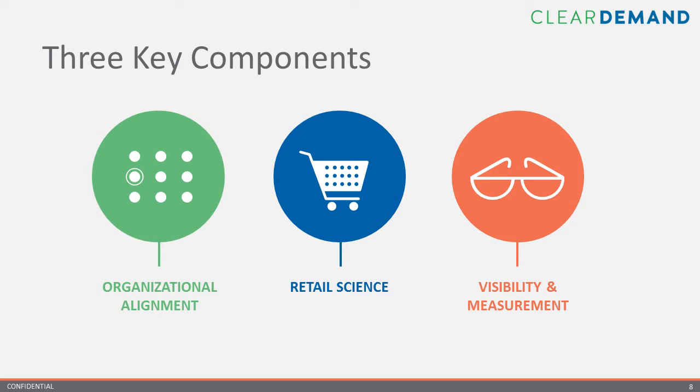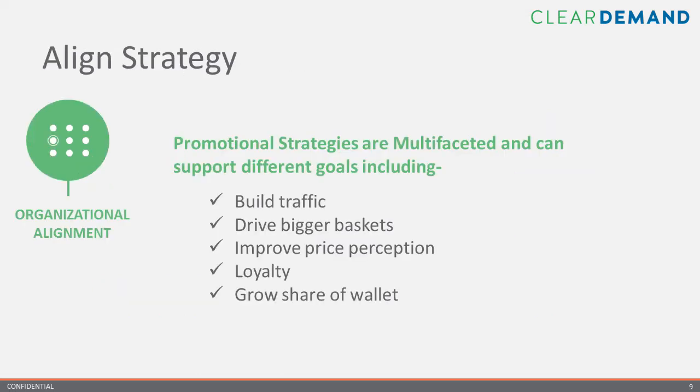We will start by highlighting changes that can be made at the organizational level. You cannot advance unless you have the right people in place with the right tools directed towards agreed-upon strategic goals. First things first: all participating parties need to have a clear understanding of what the specific promotion is trying to accomplish. For many retailers, the promotion process is heavily focused on implementation and execution rather than strategy. Many retailers lack a clear goal for their promotions — they just want to drive sales and traffic but lose sight of opportunities to gain additional trade funds to offset their investment.